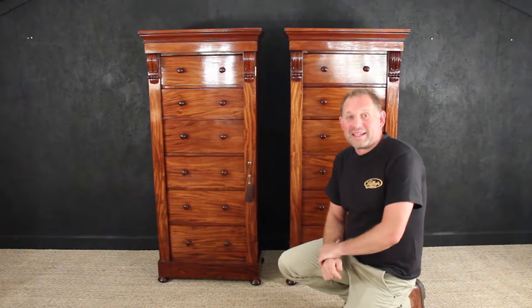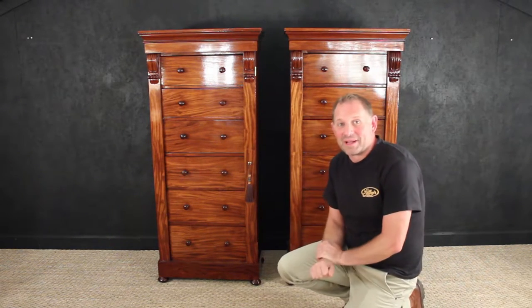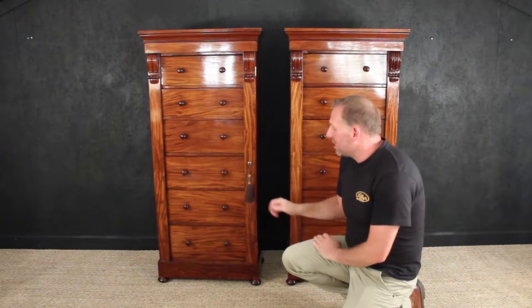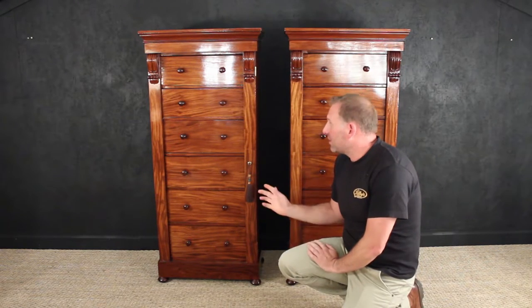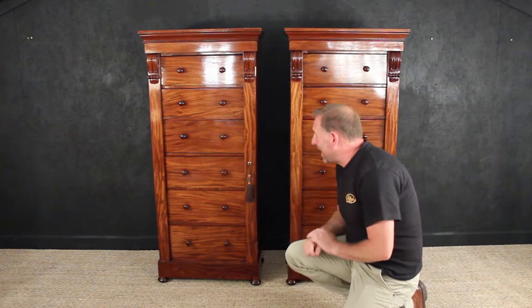Wow, what can we say about these? A fantastic pair of Wellington chests, dating from around 1870 to 1880, as you can see, in their most fantastic order.